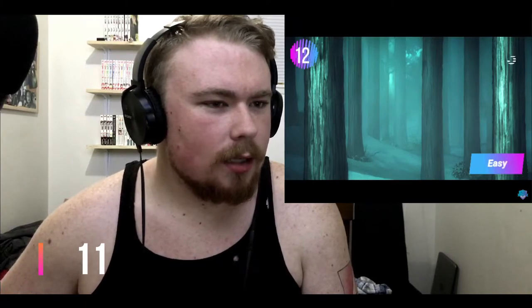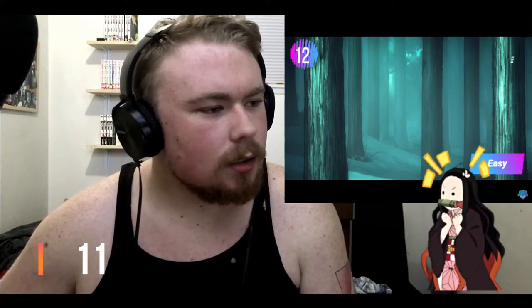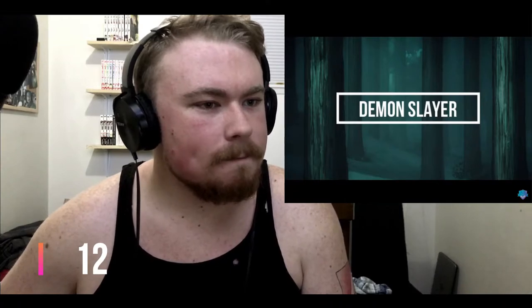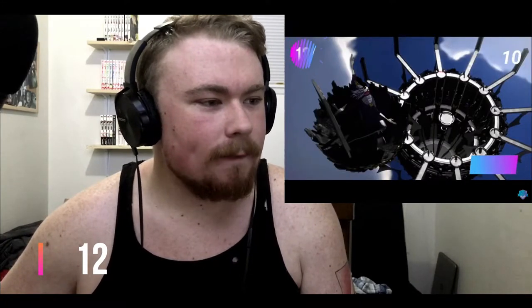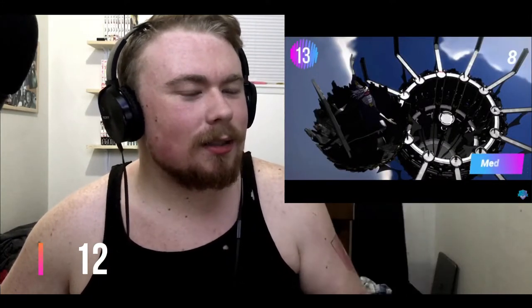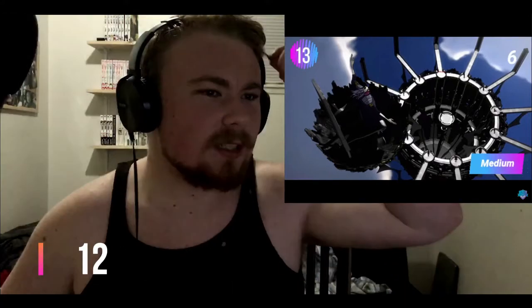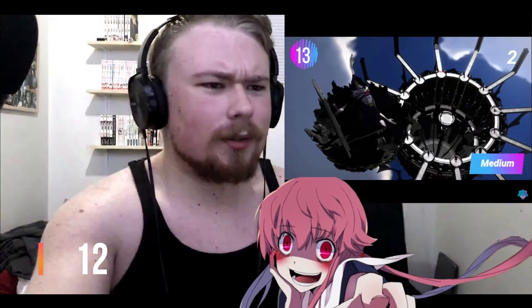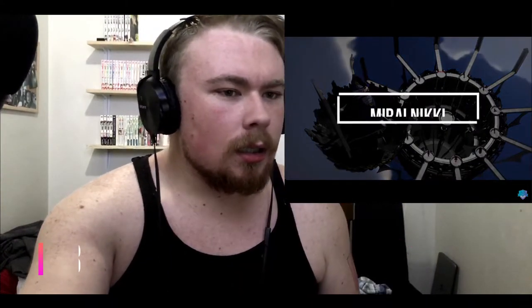That is Demon Slayer — Kimetsu no Yaiba! Yeah, from episode one — that was tricky. That's Mirai Nikki — Future Diary, since it's doing the English titles. Mirai Nikki! I actually got the Japanese title for once.